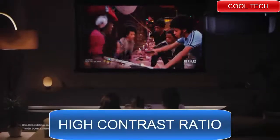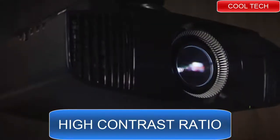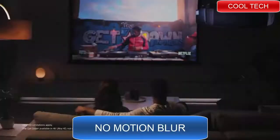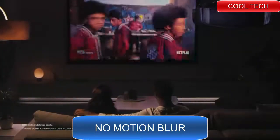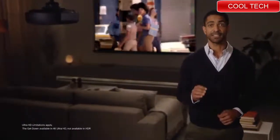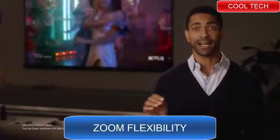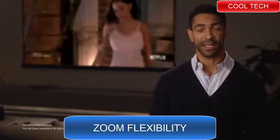Instead of asking 'can it work for me,' the only question to ask yourself is 'how big do I want to go?' Sony offers a range of models with cutting-edge technology, providing the flexibility to bring a spectacular cinema experience to almost any home — from affordable yet stunning HD, all the way up to cinema-quality true 4K HDR — with options to fit your space and your budget.